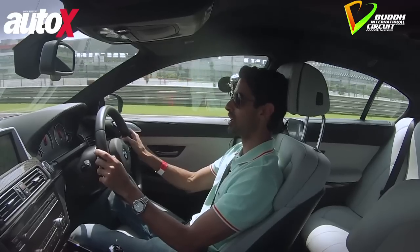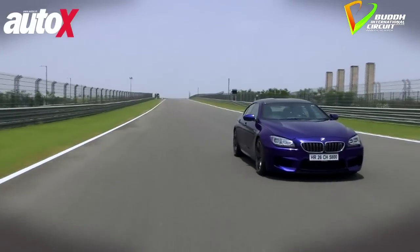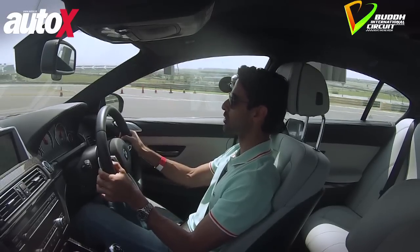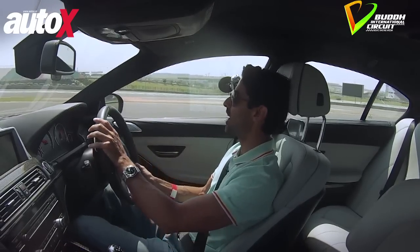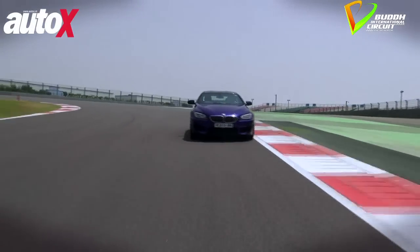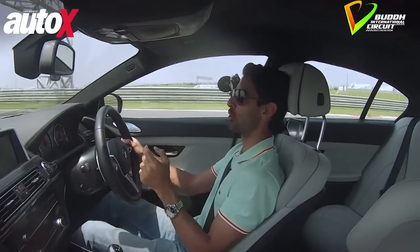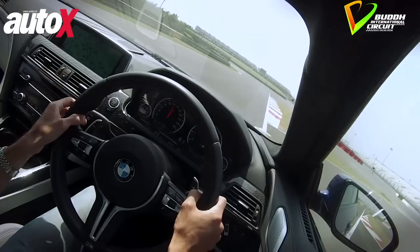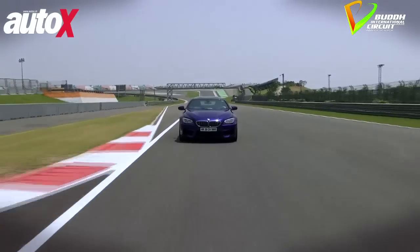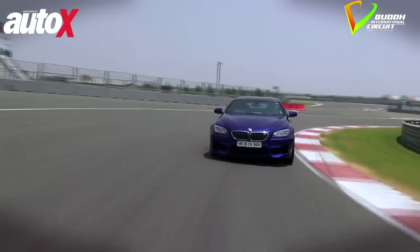This, of course, is the M6 Grand Coupe — four frameless doors, really sleek roofline. The beauty of this car is that it gives you the best of both worlds. This is an absolutely beautiful, effortless, high-speed cruiser. And then you get to the BIC, give it a bootful of gas, and it just does the most beautiful grip around every corner on this track. Helping the cause is a 4.4-litre twin-turbo V8 producing 560 horsepower, so you're not short of power, that's for sure.